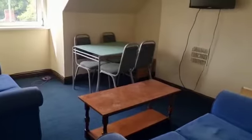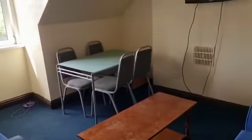We have a lounge here, with sofas, dining table, coffee table, and TV.